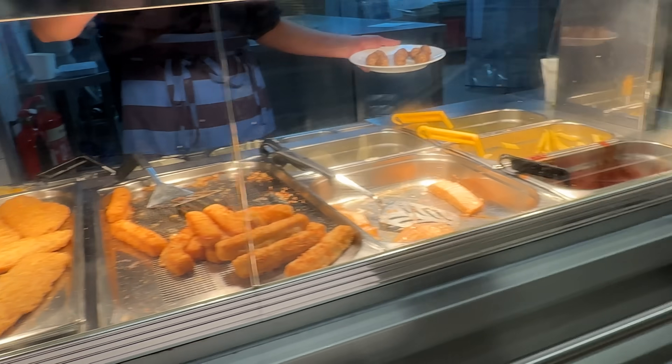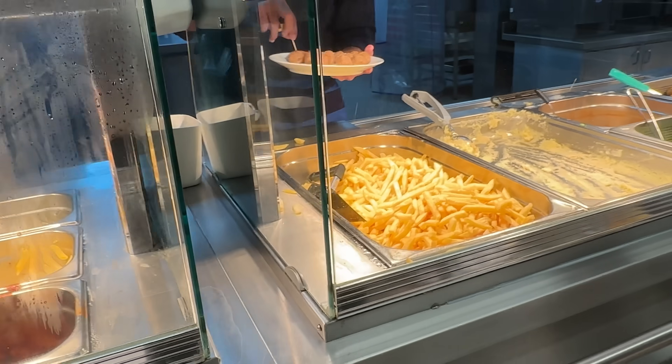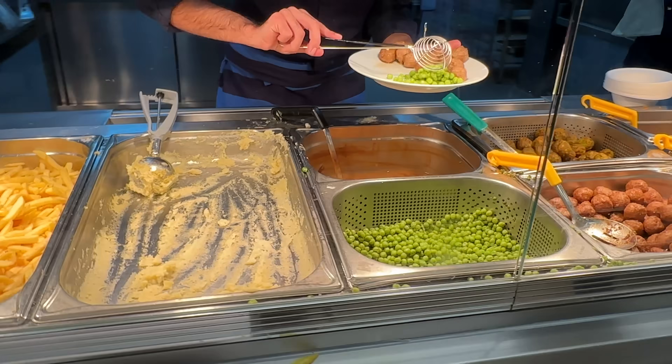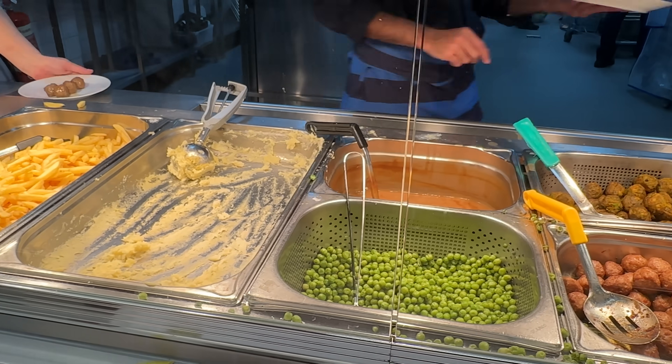We've just come to IKEA to get some food. There's a new margarita pizza here — let's try it. No pizza, it's a shame. We move on while Carolina's enjoying her meatballs.